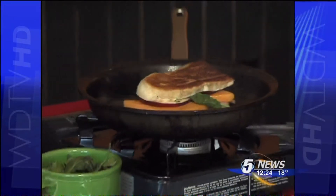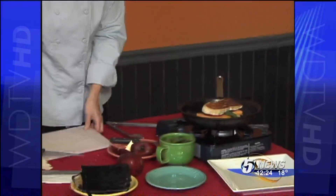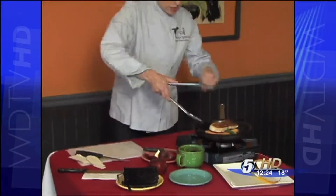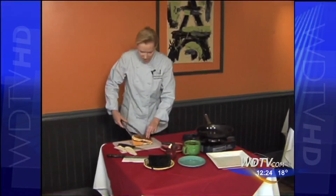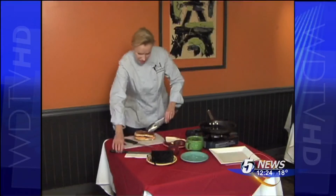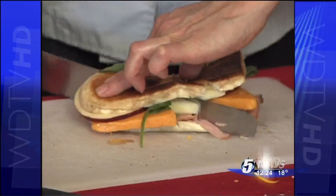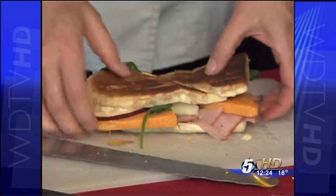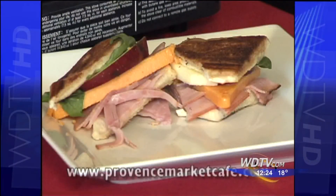You could also do this in your oven after you get it browned off, to make the cheese all nice and melty. It really depends on what you like — that's what's nice about these sandwiches. I'm going to take the sandwich, slice it, put it on my platter, and there you have it. Another Hot Plate. All of our recipes can be found on ProvenceMarketCafe.com.